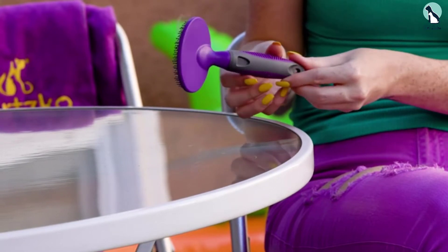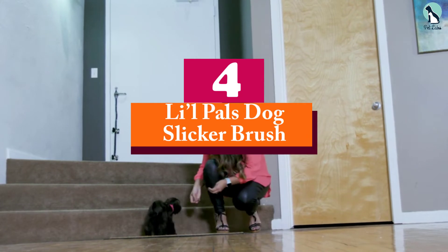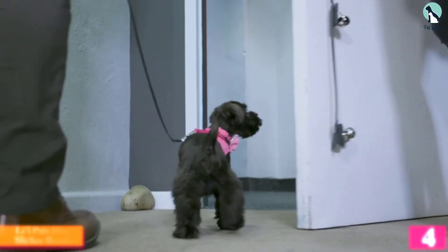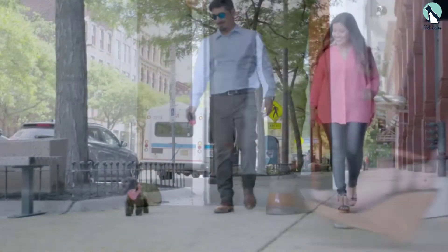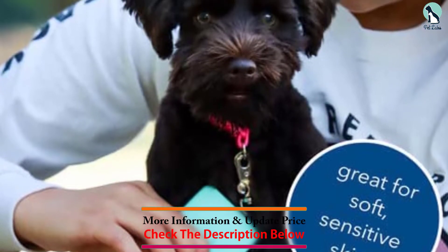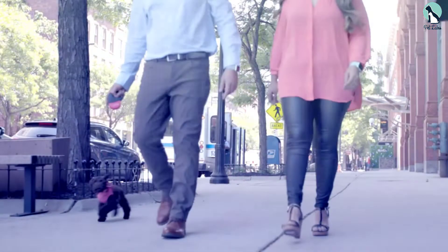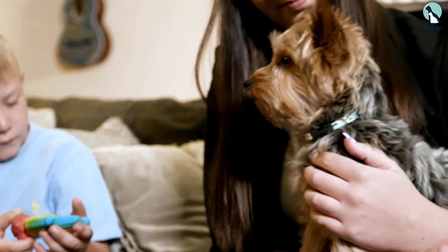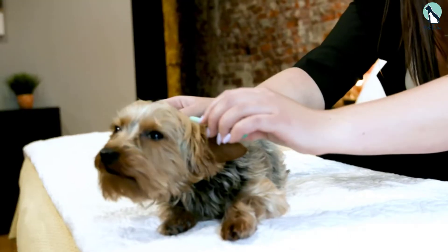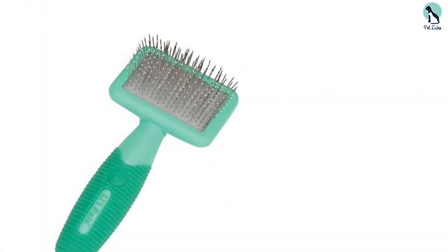At number four, we have the Lil Pals Dog Slicker Brush. For budget-conscious dog owners who want a cheaper dog brush with a sleek design, this is a great recommendation. The pin brush is a bit smaller than other bristle brushes in the same category, making it ideal for small breeds or puppies. Despite its small size, it does a great job at removing loose fur and tangles, and it works well for most short-haired breeds.